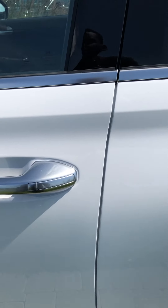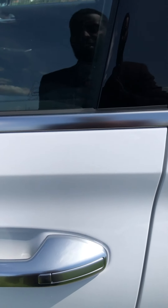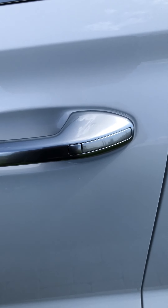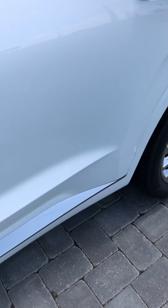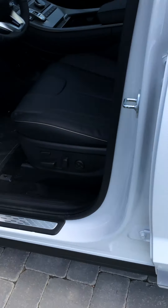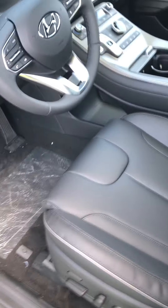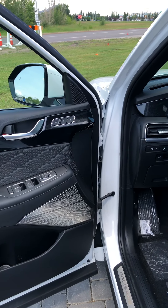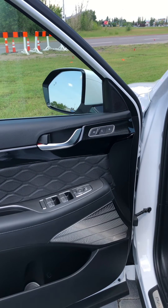You have the nice chrome door handles — really solid metal material here, nothing cheap on this car. That little button right there lets you lock and unlock the door as long as the key is within about two feet of the vehicle. You also have the really nice Harman Kardon sound system in this vehicle.